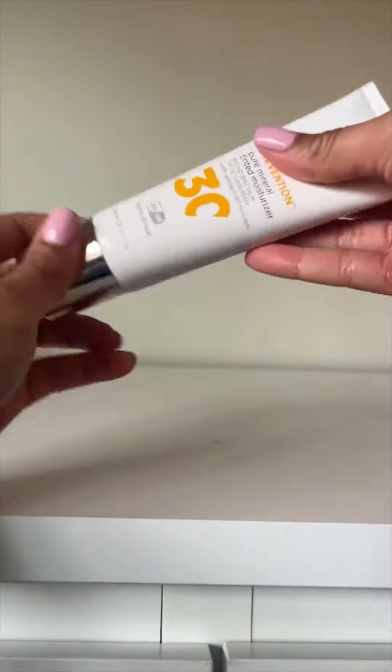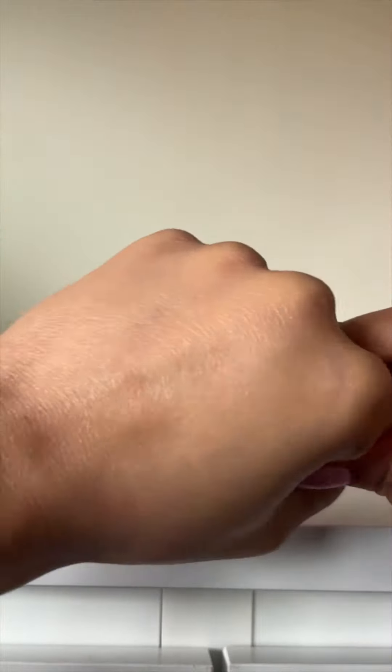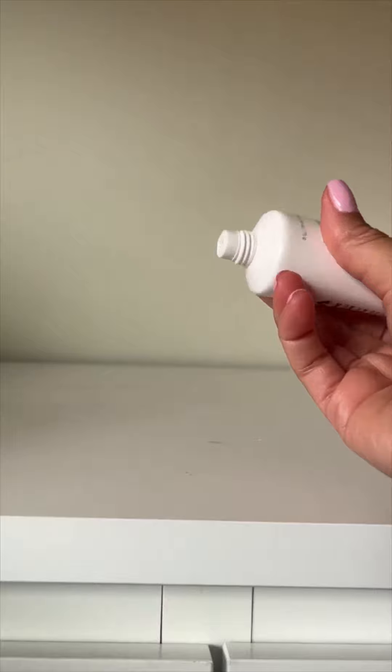We also have a tinted mineral formulation. This is for the no-makeup makeup days — if you want glowy with a tiny bit of coverage but you don't want to look beat down, this is for you.